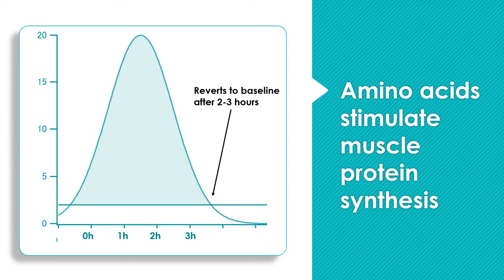Once we achieve hyperaminoacidemia — basically dumping a lot of amino acids into the bloodstream — muscle protein synthesis peaks at somewhere between one to two hours. So about one to two hours after we get a lot of amino acids in the bloodstream, we see a peak in muscle protein synthesis. But then it reverts back to baseline after two to three hours. This peak happens one to two hours after hyperaminoacidemia, not after a meal, because it takes time after eating to get amino acids into the bloodstream — about 30 minutes for a fast-acting protein like whey, or three to four hours for a mixed meal with carbohydrates, fiber, fat, and something like steak.